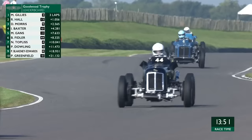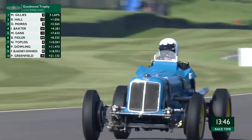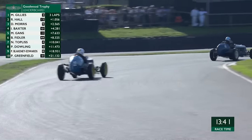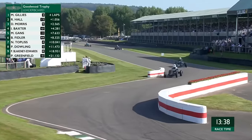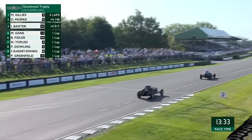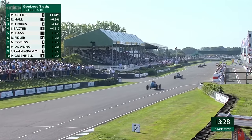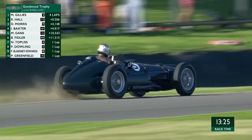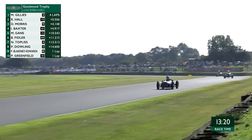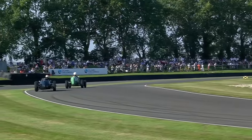The way you have to drive these cars is so different — it's steering on the throttle as much as the steering wheel, and that's why they're constantly adjusting the steering wheel, just a little twitch here, a little twitch there. One of the most famous cars in the field — Paddy Dowling is driving car number 5, it's Remus, the ex-Prince Bira car, that was driven all around Europe in the days before the World Championship, fought for him by his cousin Prince Tula. It's a car that took victory in the Goodwood Trophy in the first revival with Valentine Lindsay driving it.